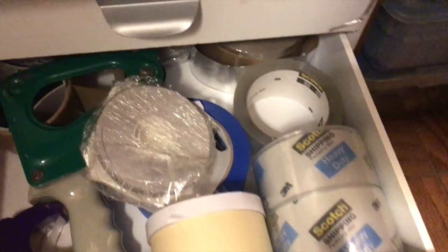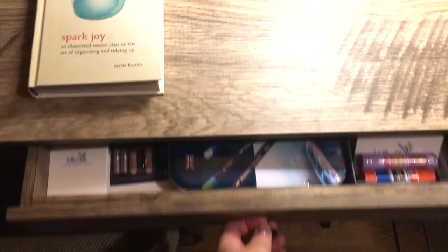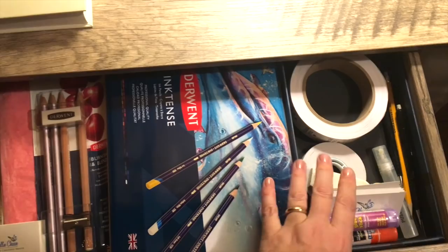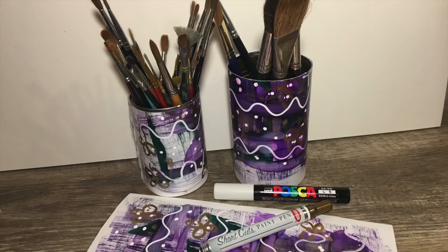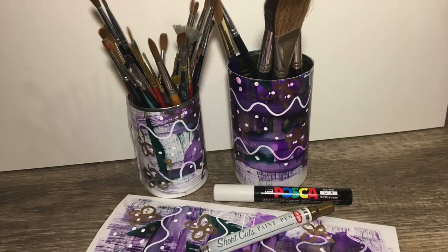All my tapes are in this drawer, and this is all of my materials used for framing — I can just pull that drawer out and take it anywhere. There's more tape down here as well. In my desk drawers I have all of my pencils — ink pencils, regular pencils. Over here I have my calligraphy, which I hope to do more of. A couple of papers, more pencils. So all of my writing materials are together now — that's how I did it and hopefully that helps you.